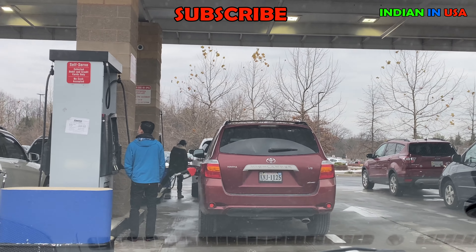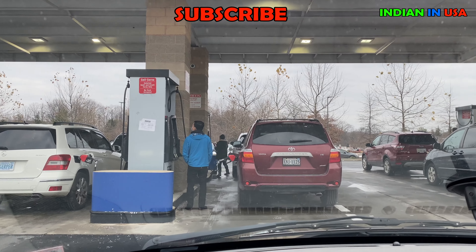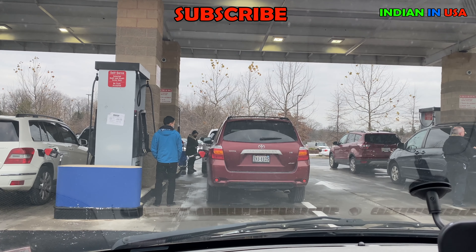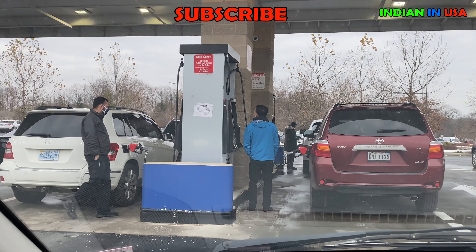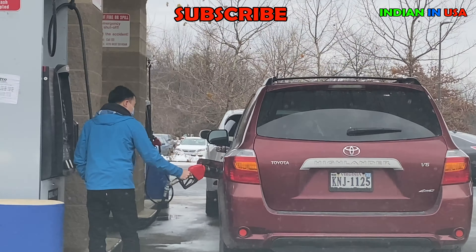Then you select from the two different gasoline qualities available and start filling your own tank. There are no attendants at these gas stations unlike in India, because labor is very expensive here, so everything we have to do by ourselves.